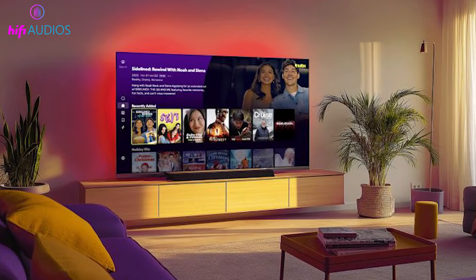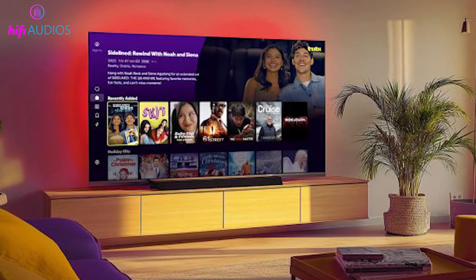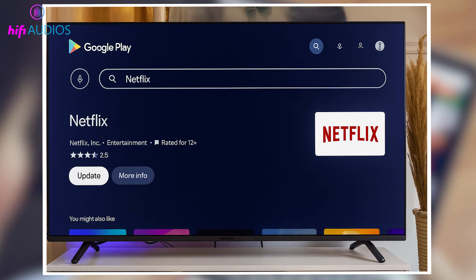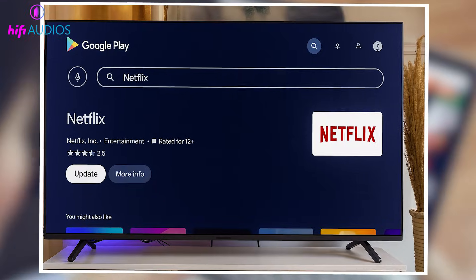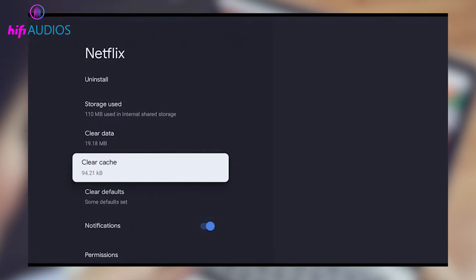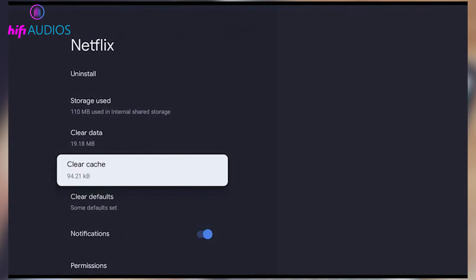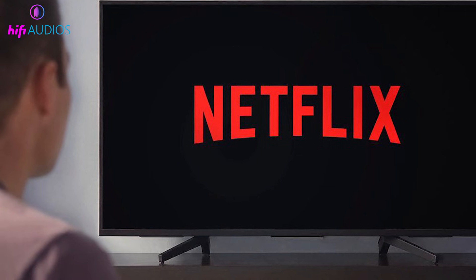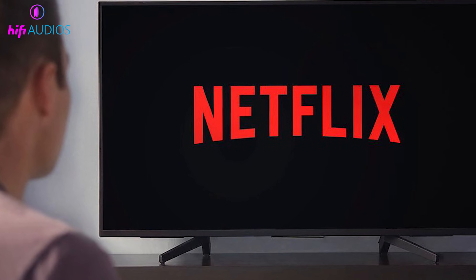Now let's focus on fixing the Netflix app itself on your smart TV. First, check if there is an update available for the Netflix app and install it if you see one. If the issue continues, go into the TV's app settings and clear the Netflix cache or app data to remove temporary files. After clearing it, close the Netflix app fully and reopen it.